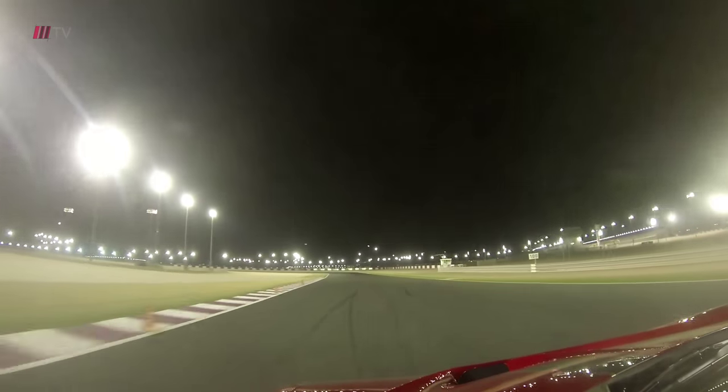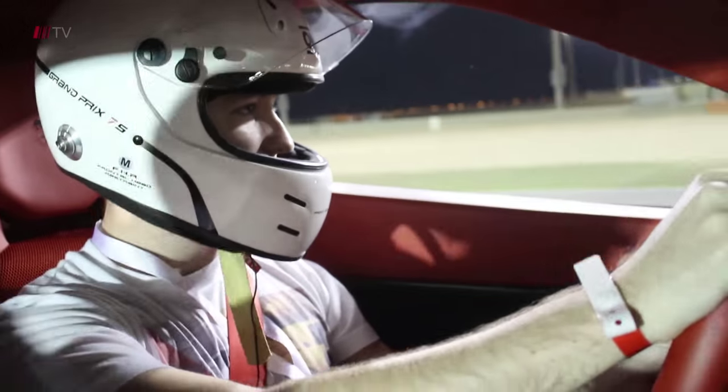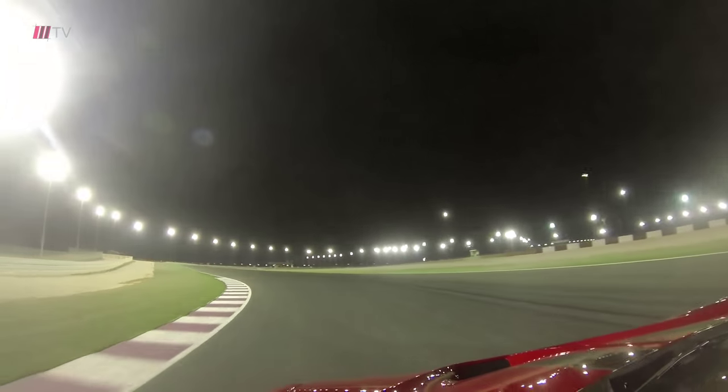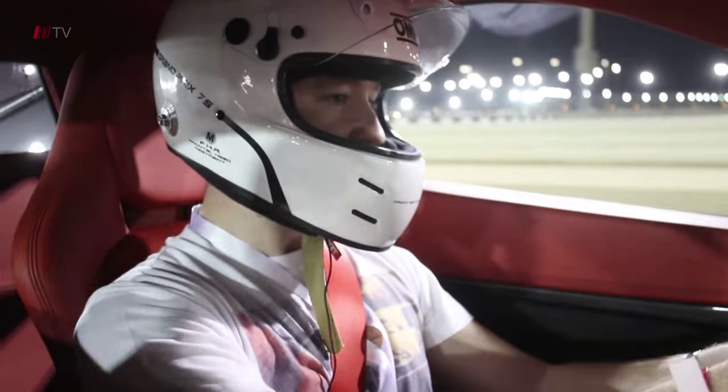There's a little bit of understeer because I'm taking it carefully - not my car. We've got so much power in this car, we don't really need to be right on the red line.